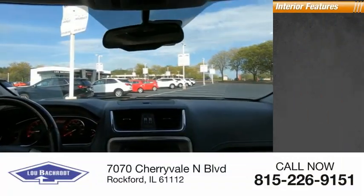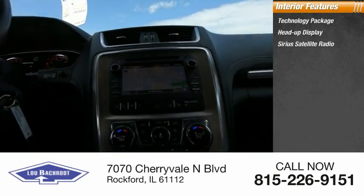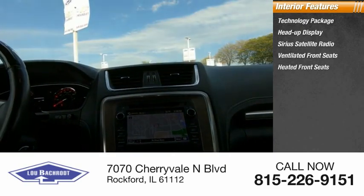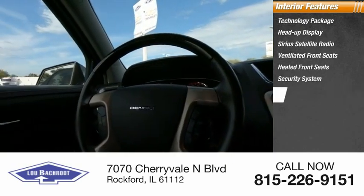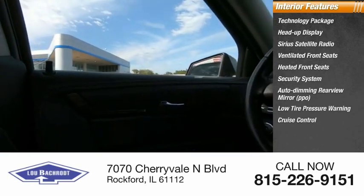Inside you'll find a technology package, heads-up display, Sirius satellite radio, ventilated front seats, heated front seats, security system, auto-dimming rear view mirror, PPO, low tire pressure warning, and cruise control.